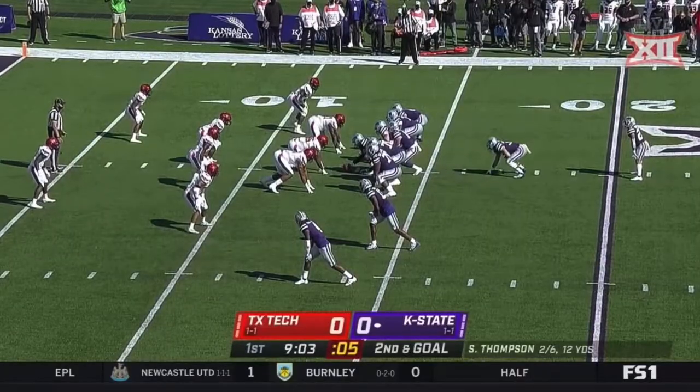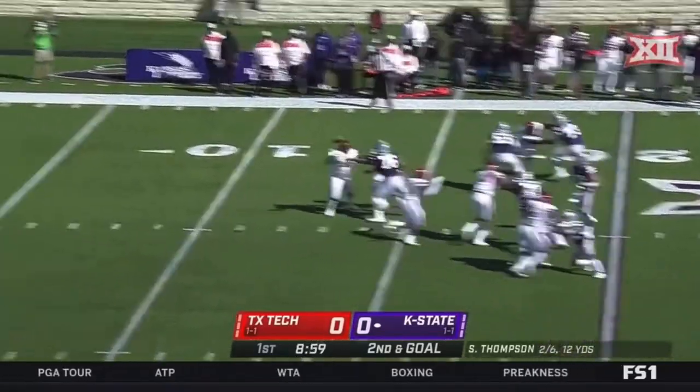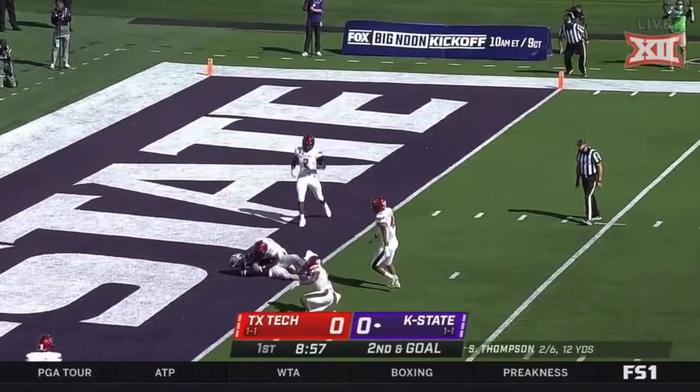Complete, second and goal out of the eye. They fake the Vaughn, Thompson scans the field, zips one to the goal line — touchdown!